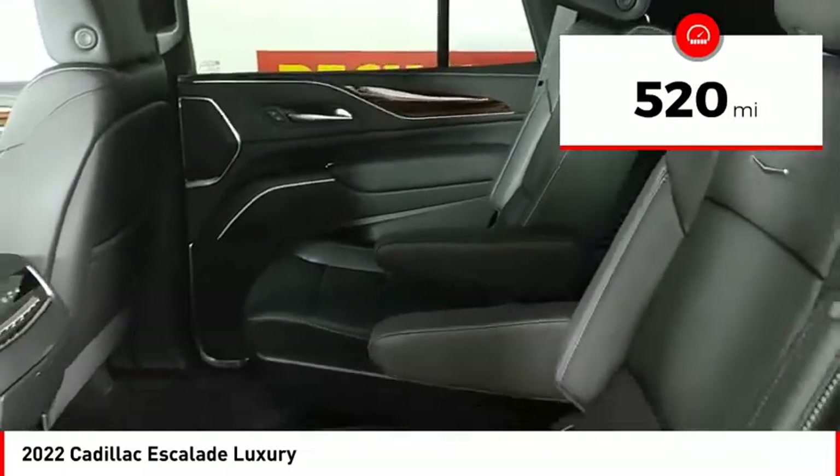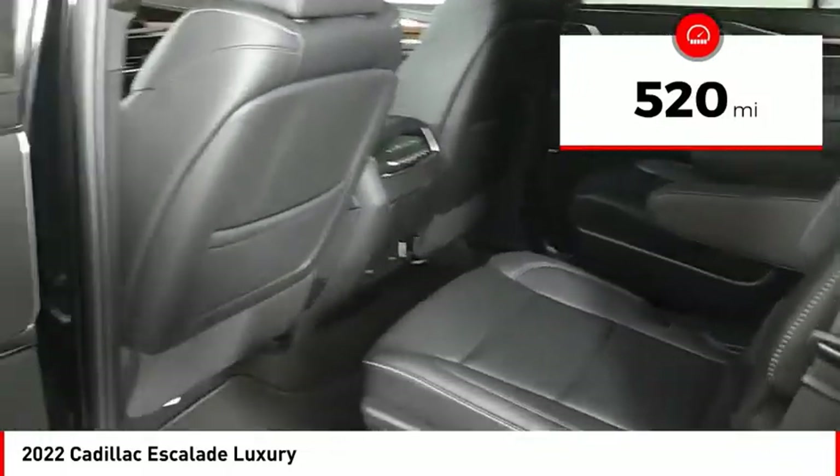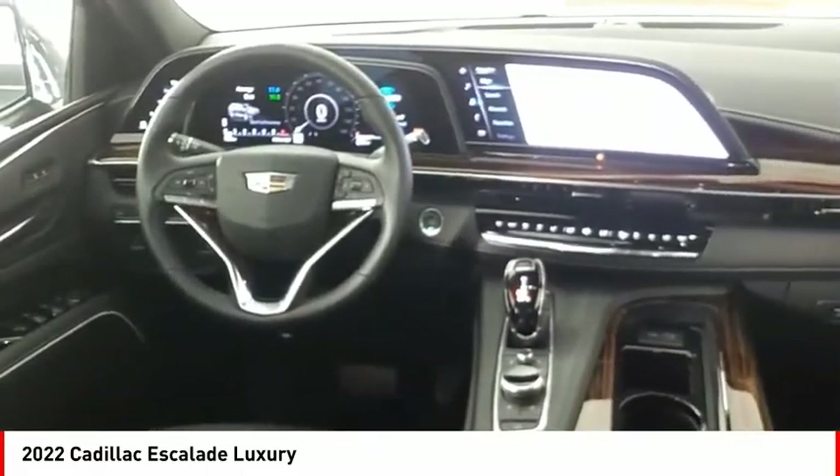This vehicle has less than 600 miles. This beauty is sure to make you the talk of the neighborhood. So call or drop in for a test drive today.